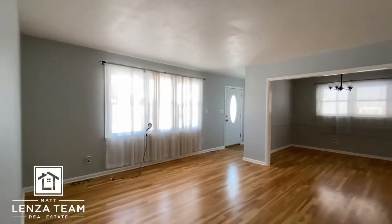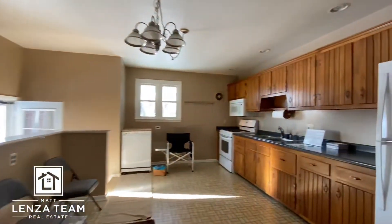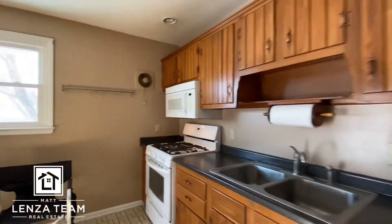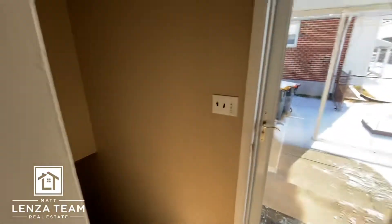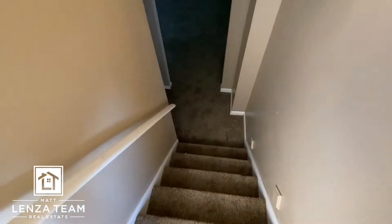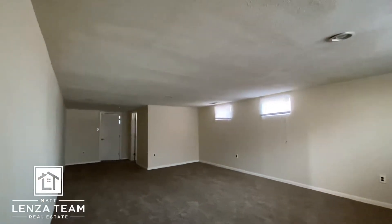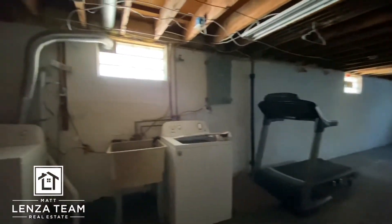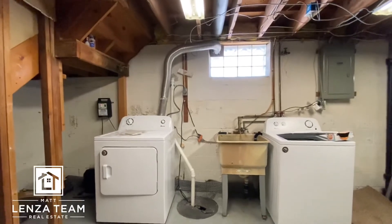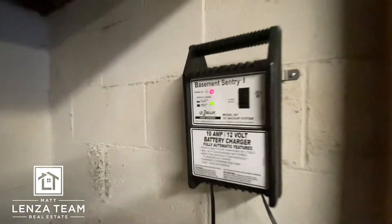Back to the kitchen and then down to the basement. This looks like newer carpet on the stairs. Oh nice — there's a finished section. Let's see the unfinished section first. Laundry is here, and there's a sump pit. I believe that's a battery backup system — it says 'Basement Watchdog,' I'll double-check that.